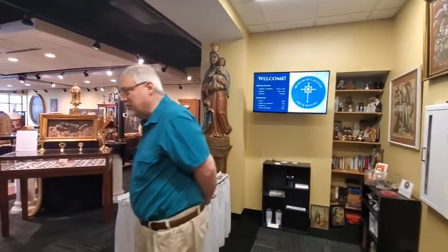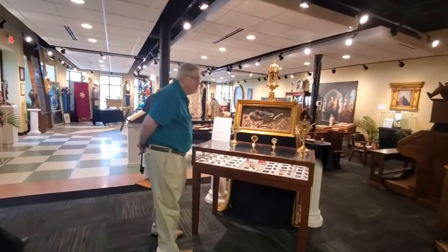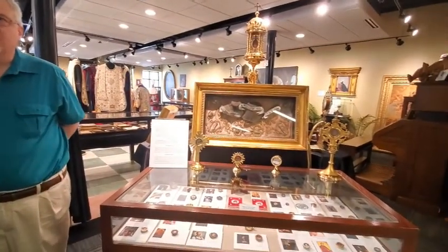What we'd like to show you today is a little bit of our collection. What we have here on this site is about 10% of our entire collection. We moved from a larger site into this site and we're rotating items in and out. The first thing I'd like to show you is our relics. We have over 300 relics here out on display.